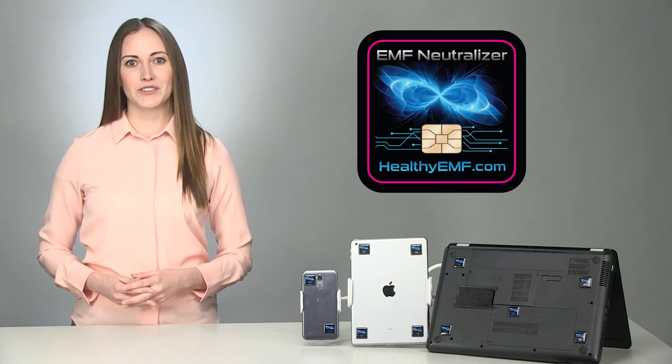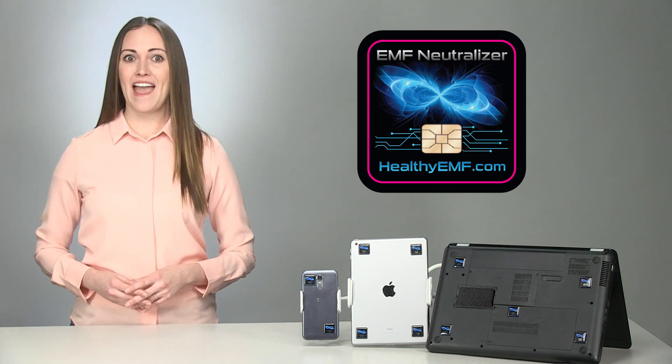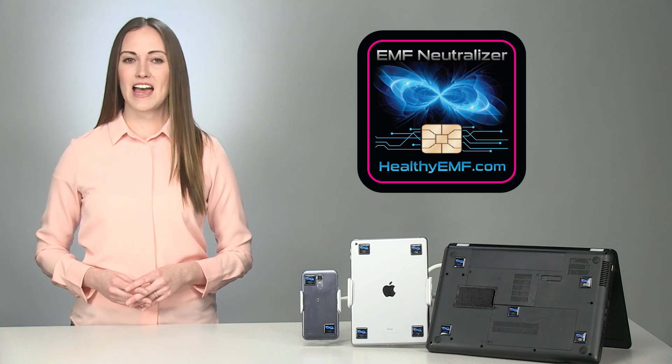Thank you for choosing EMF Neutralizers by Dr. Valerie Nelson, the small but powerful way to protect you and your family against the dangers of EMFs.